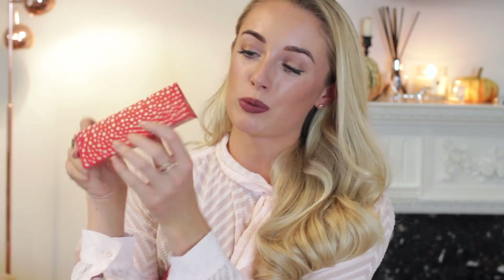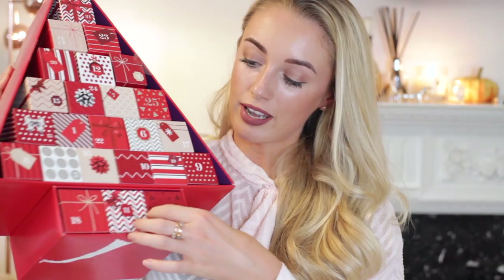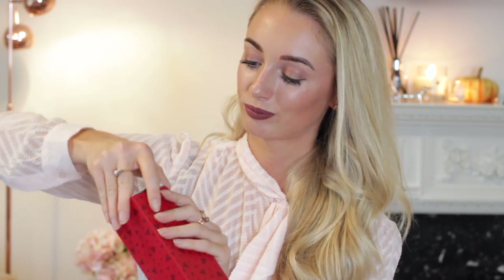Let's also look in number four, which is at the top of the tree. We have another Pixi product — the Brow Tamer. This probably is full size actually, and it's a clear brow gel, so something everyone can use to tidy up their brows during the festive season. Next I'm going for one of the ones at the bottom — number 14, which feels chunky.